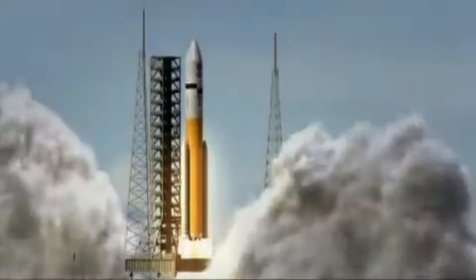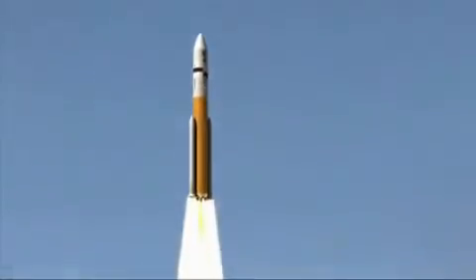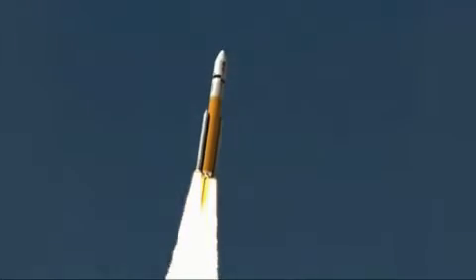To take astronauts to the Moon, the Ares V heavy-lift cargo vehicle launches first, carrying the Altair lunar lander and the Earth departure stage, or EDS, to low Earth orbit.